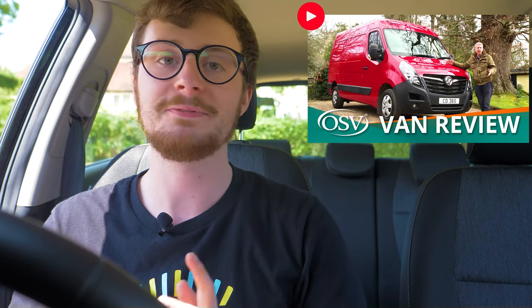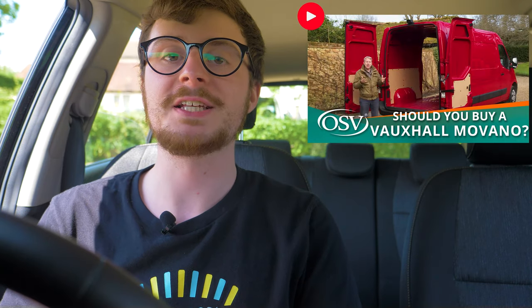On Sunday we uploaded our detailed walkthrough of the impressive large panel van, the Vauxhall Movano — something a little bit different for our channel. If you'd like to find out if this is your ideal next business van, head over to watch that review, where we run you through the driving experience, practicality, build quality, and so much more to help you make an informed buying decision. If all you need is a brief overview, check out our shorter version of the review, which is now live on our channel.